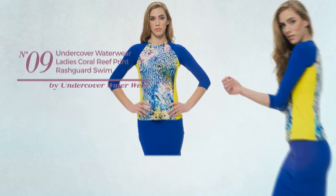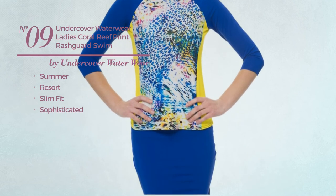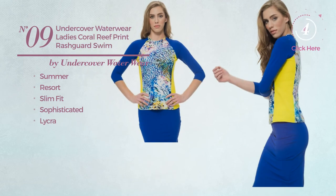Number 9: A Summer Resort Slim Fit Garment. Featuring a sophisticated look, produced with lycra, with a swim top. Available merely in coral color.